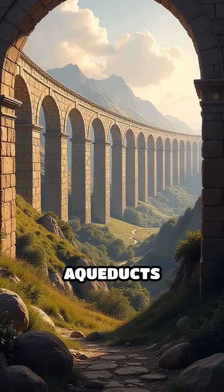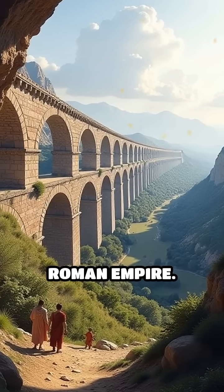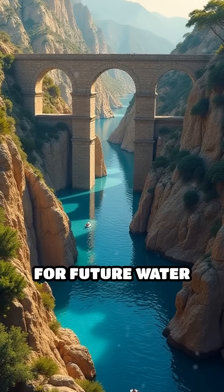Number 4: The Roman Aqueducts, 312 BC onwards. These incredible stone channels supplied water to cities across the Roman Empire. The Aqua Appia, Rome's first aqueduct, was built in 312 BC and set the standard for future water engineering.